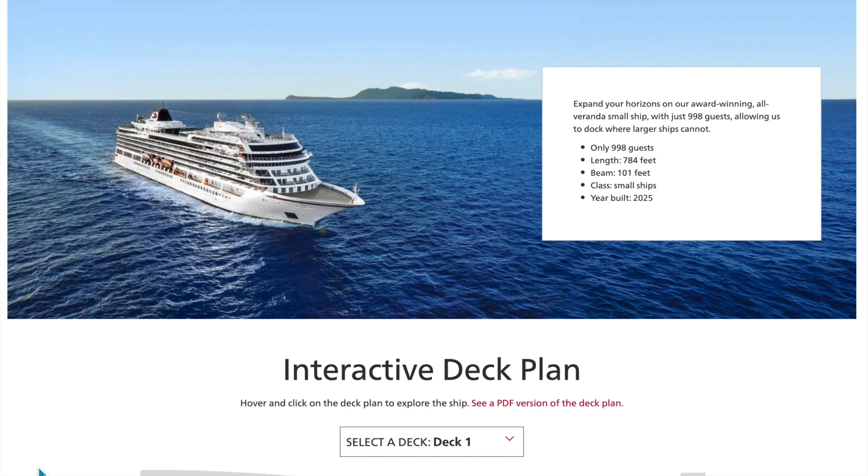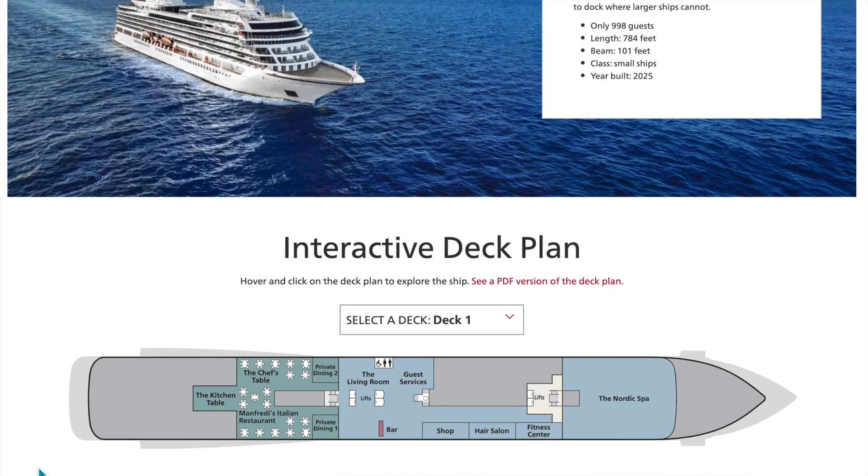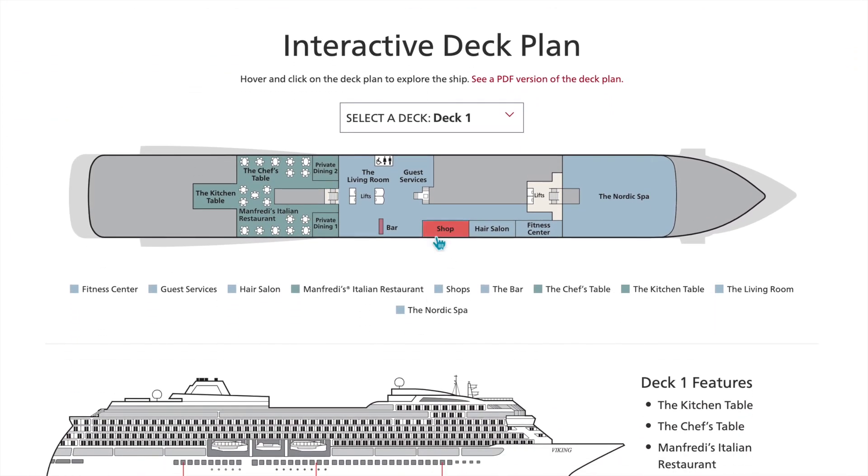The Viking Vesta is their newest ship coming out next year. Less than a thousand guests — it is a small ship. It's going to be sailing itineraries in Europe: the Med, the Adriatic, Greece, etc. Let's go ahead and take a look at their deck plans. I'm just going to be quickly going through them so you can get a feel for where things are located, whether you're newer to Viking or just curious about their newest ship.